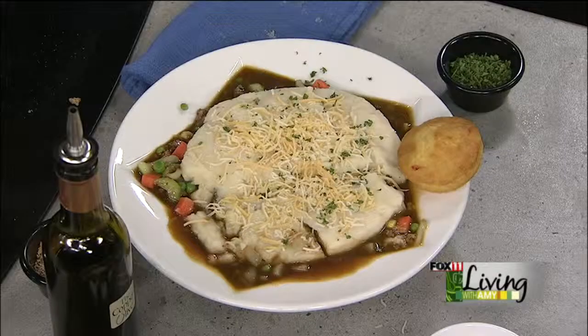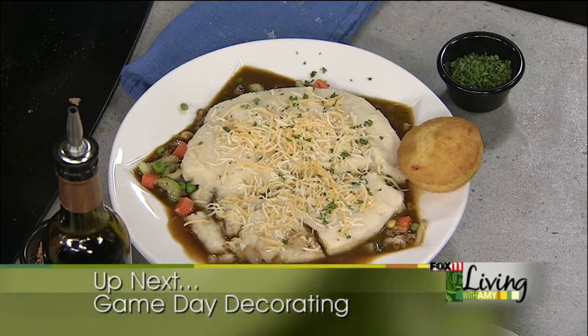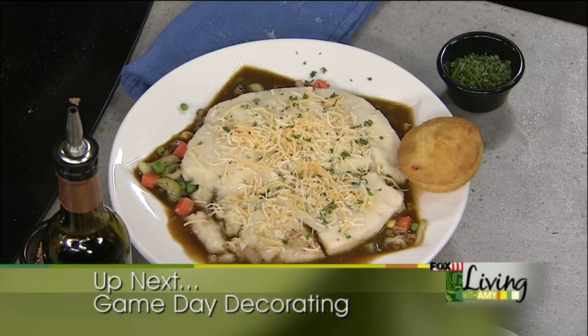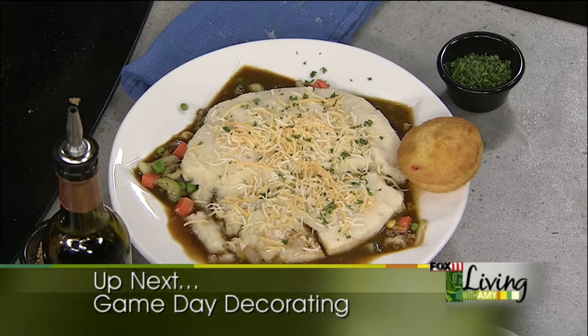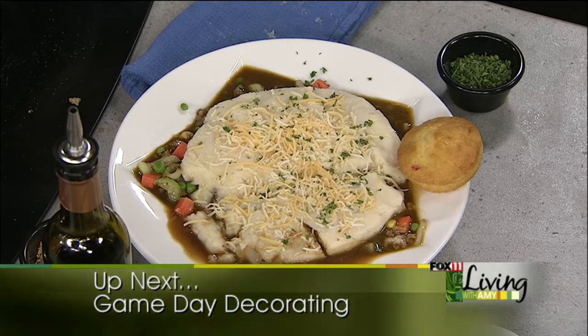What are you guys making next time? We're doing a Bloody Mary bar — what a fun thing to do at home. And if you're looking for the Shepherd's Pie recipe, the twist on it, we will put it on our website. Thanks guys. Coming up, some last-minute decorating ideas for your game day party — real easy stuff that will make your buffet pop. And we're going to show you how to make chorizo sausage potato skins that they serve at the American Club in Kohler. Stay with us, we'll be back.